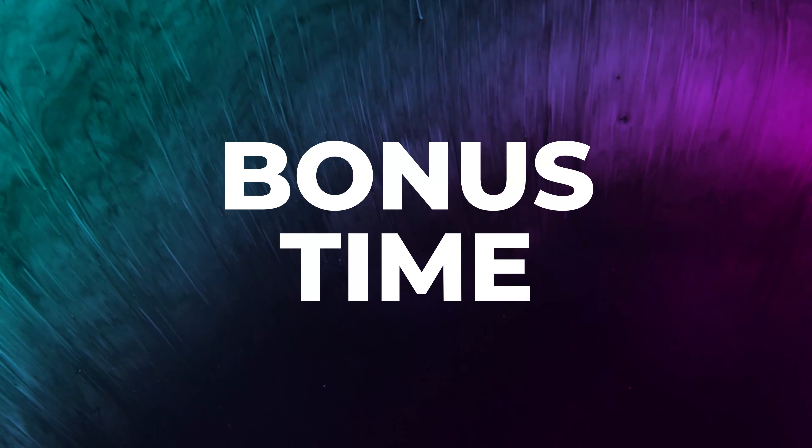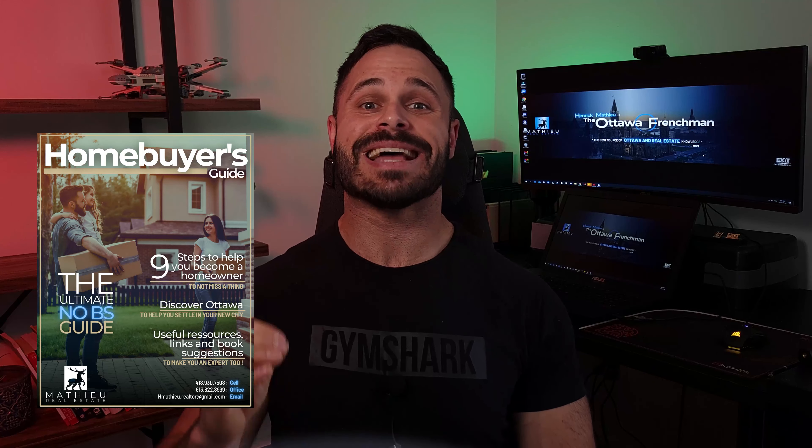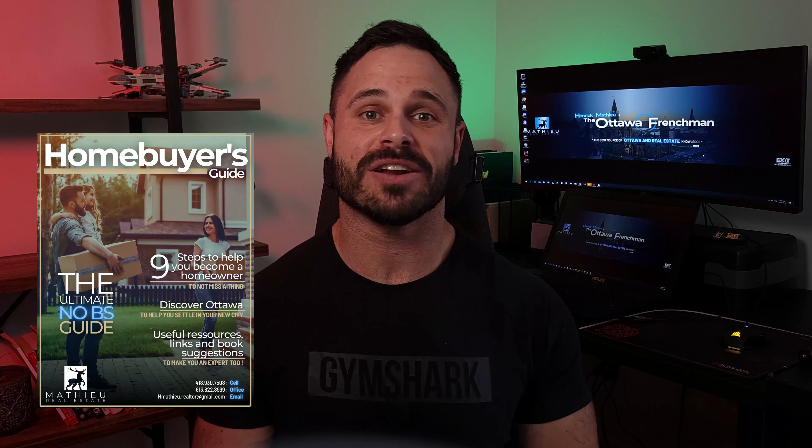Now for the little bonus. For those of you who are interested in moving to Ottawa but are unsure about the process or are first-time home buyers, I have something for you. I made a 24-page, totally free ebook on home buying in Ottawa — and that's exactly the tool you need to get on track to buy your first home. I'll put the link in the description. Download it and tell me what you think.